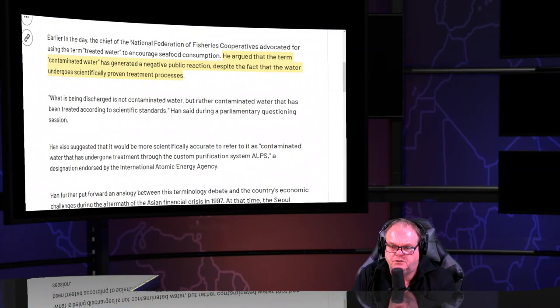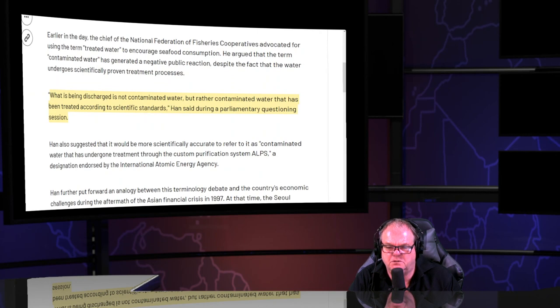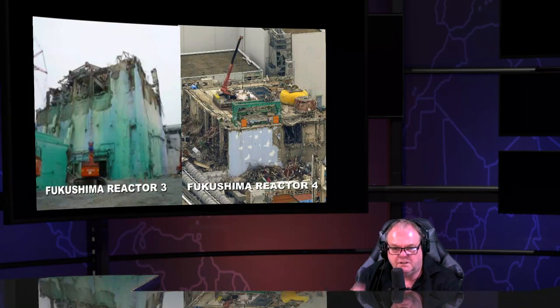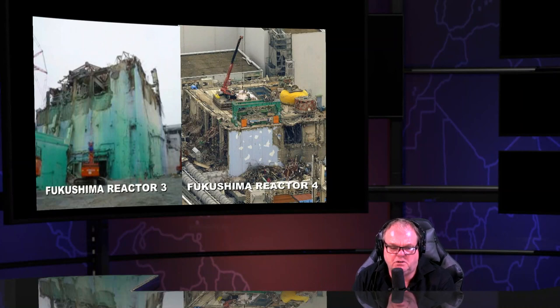The fisheries cooperative argued the term 'contaminated water' generated negative public reaction, despite the water undergoing a 'scientifically proven treatment process.' It's not scientifically proven — nobody's ever been allowed to independently inspect it. It doesn't exist anywhere else. No one has been allowed independent samples in 12 years. The IAEA doesn't take its own samples — they take samples TEPCO gave them.